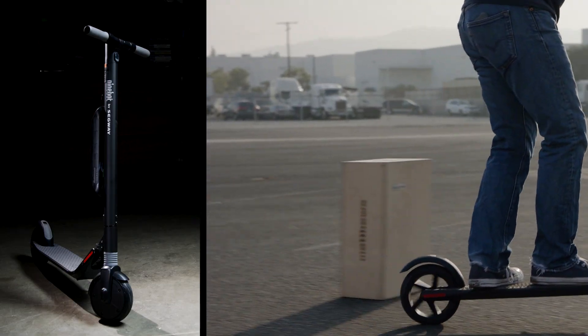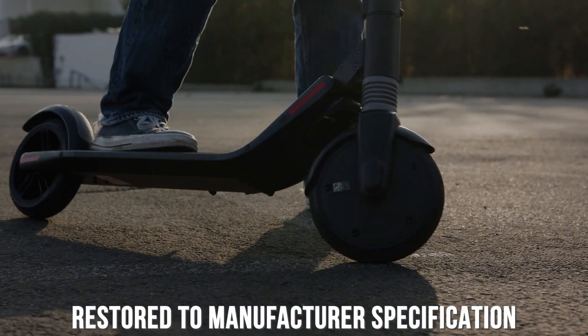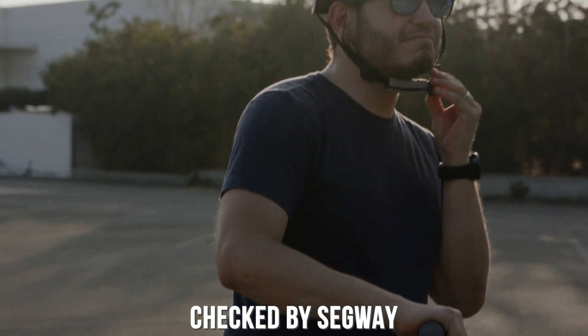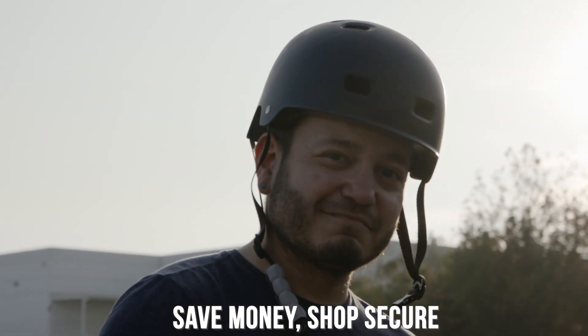The version of the ES3 available on Newegg, via the links in the description below this video, is a Segway refurbished model, restored to manufacturer specifications and checked by Segway's inventory control team. Buying refurbished allows you to save some money on your purchase while still having the confidence that it will meet Segway's performance standards.